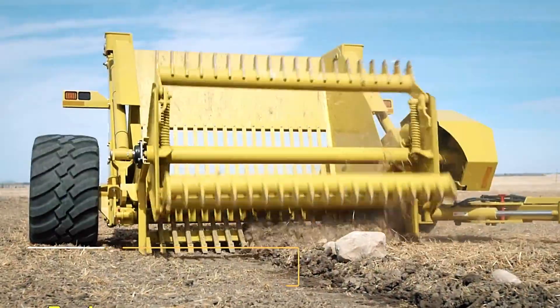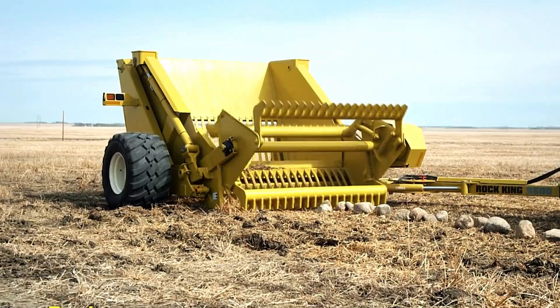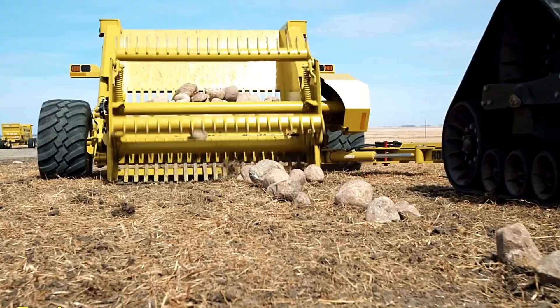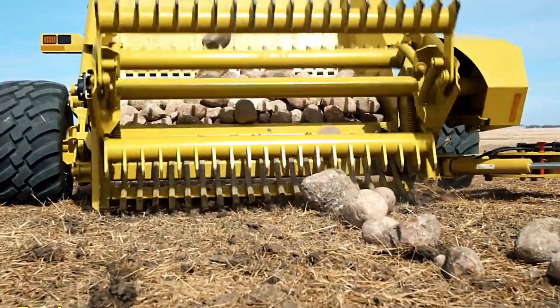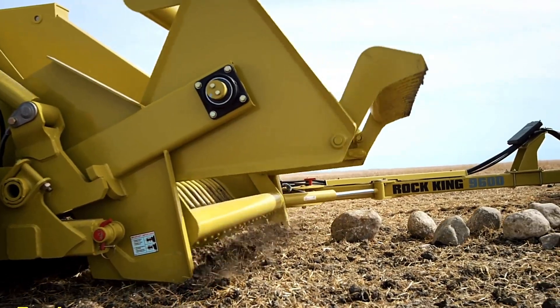According to the manufacturer, the standout feature of the Dagelman Rock King 9600 Rock Picker is its exceptional reliability. It is proudly noted that some units produced as far back as 55 years ago are still in operation today, continuing to perform effectively in the field.